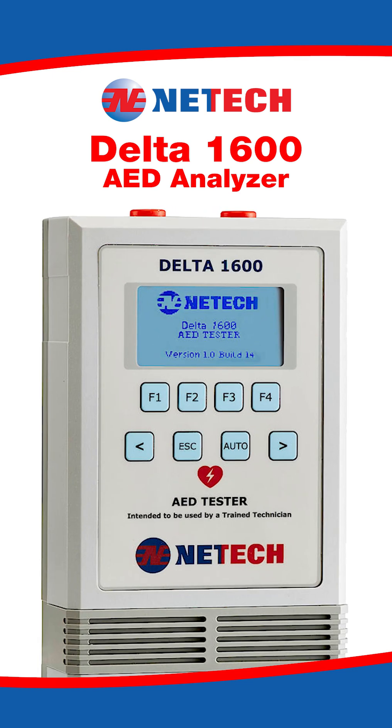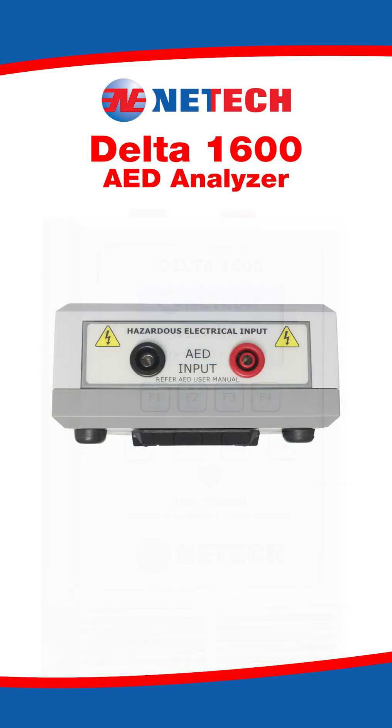The Delta 1600 is built in with a large graphics display so that the information displayed is readable even from a distance. With its intuitive interface and dedicated function keys, the menu-driven display makes it simple for operation. The menu selection keys allow you to choose between ECG arrhythmia and the auto function.